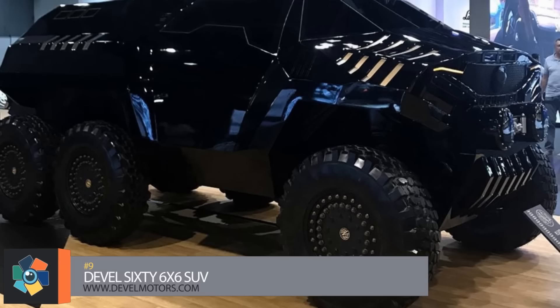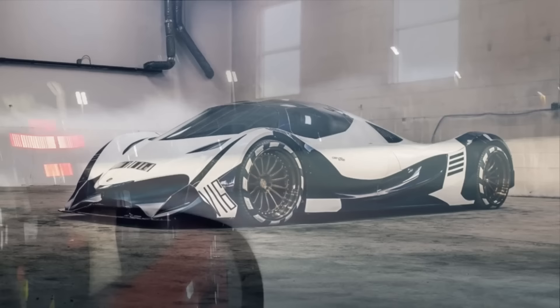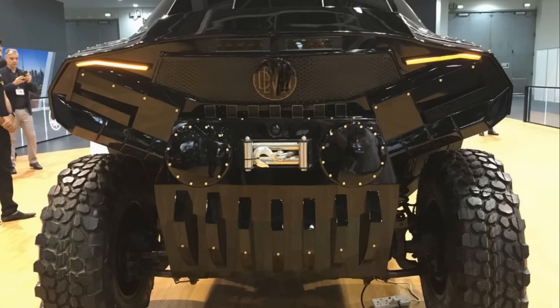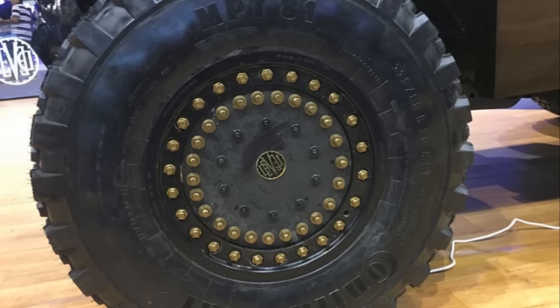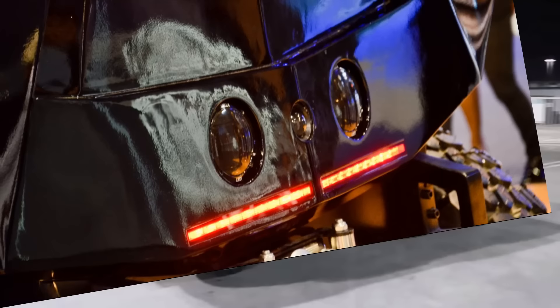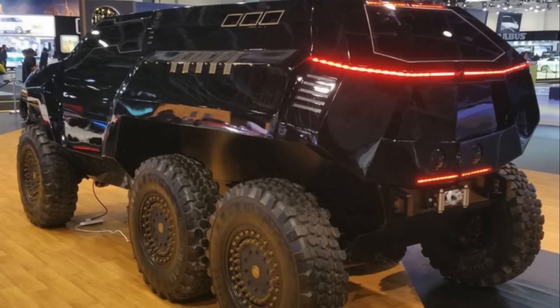Number 9. While it looks more suited for a post-apocalyptic wasteland than city streets, the Devel 60 is a force to be reckoned with. Produced by the same company that made a 5,000-horsepower supercar, its pedigree speaks for itself. With a 6.7-liter turbodiesel V8, the Devel 60 pumps out 700 horsepower and goes zero to 60 in 5.8 seconds. It has full six-wheel drive, independent suspension, military rims, and seating for up to six. Standard features include height-adjustable suspension, front and rear cameras, a night vision display, and custom color options. Pricing starts at $450,000.